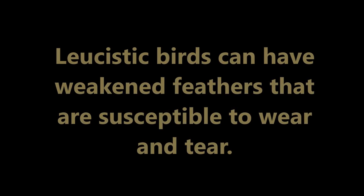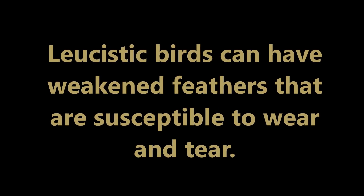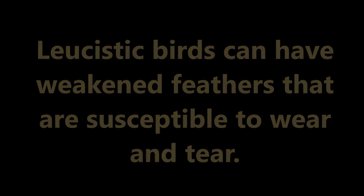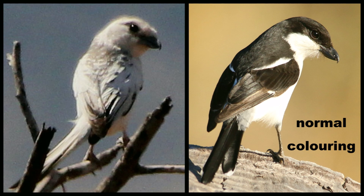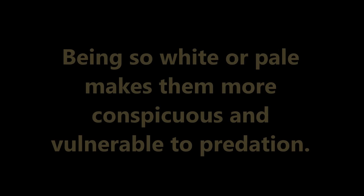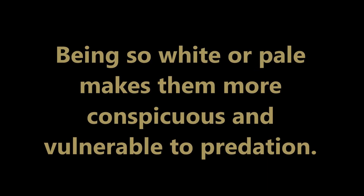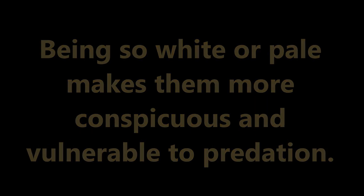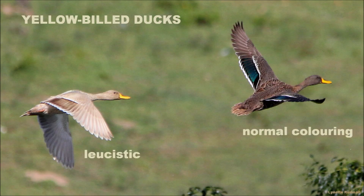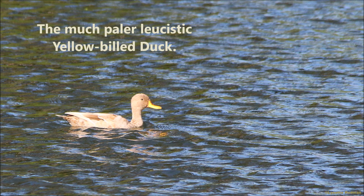Leucistic birds can have weakened feathers that are susceptible to wear and tear. Here is a leucistic southern fiscal and on the right a normal coloured one. Being so white or pale makes them more conspicuous and vulnerable to predation. Two yellow-billed ducks — a leucistic one on the left and a normal coloured one on the right — showing the much paler leucistic individual.